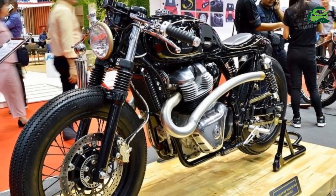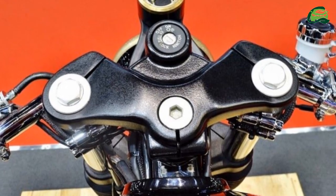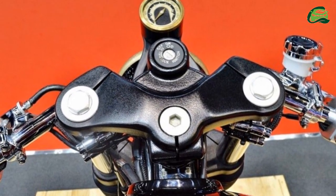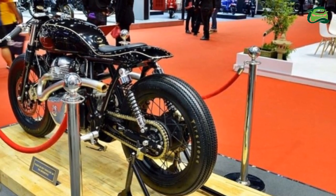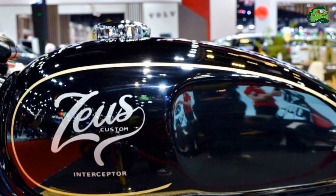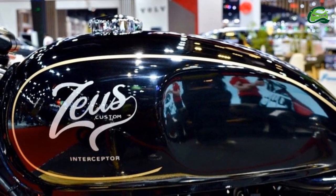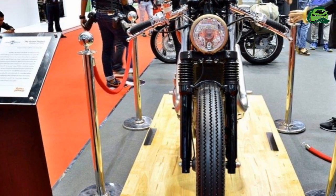Royal Enfield is displaying two custom models at the 2019 Bangkok International Motor Show. The first, which we brought to you earlier this week, was the Continental GT650-based Vayu. The second motorcycle is a custom Interceptor INT650 called the Prime Project, from Zeus Custom.